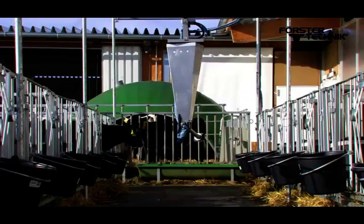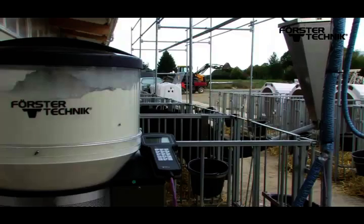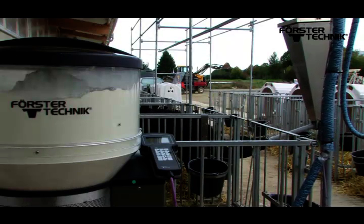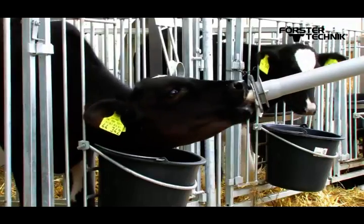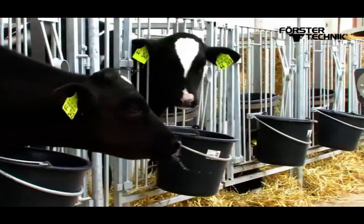The Calf Rail consists of a mobile suction point and a rail system. A Vario automatic calf feeder from Förster Technik is used as the control and mixing unit. In this way you can combine feeding in group and individual pens, everything automatically.